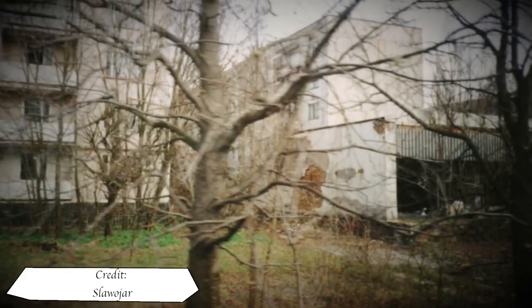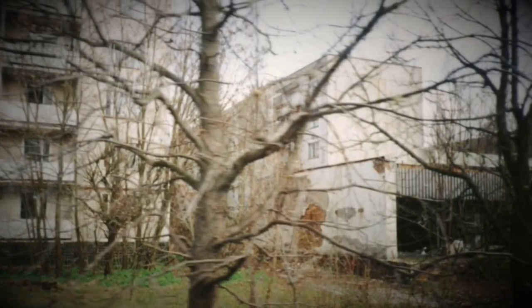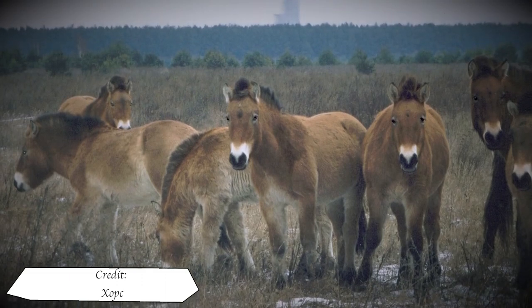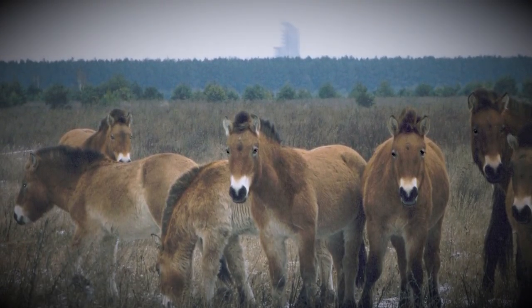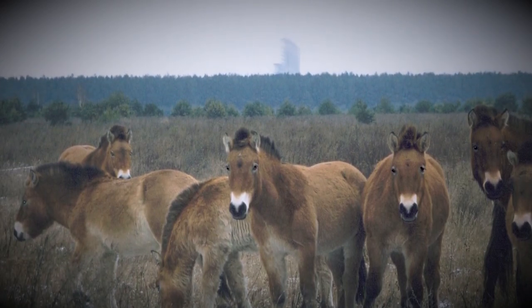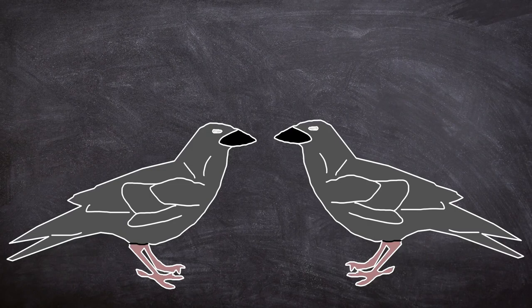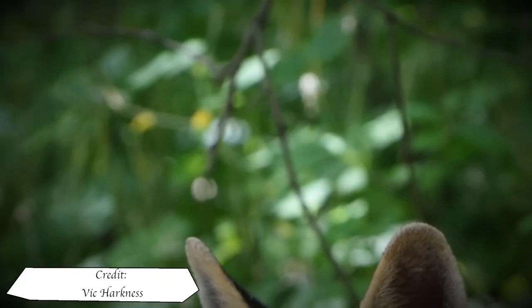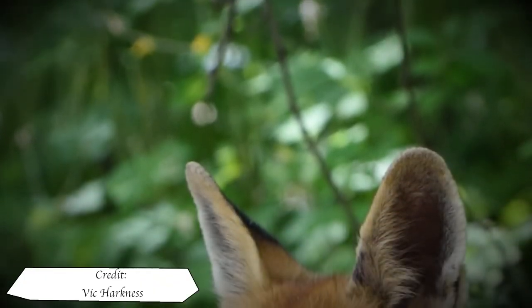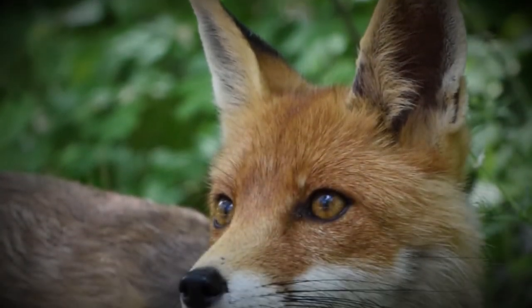Wildlife within the exclusion zone flourished with nature taking back previously human-occupied areas. With no people around to encroach upon their habitat, animal populations have soared, with even bear sightings — animals that were pretty rare pre-1986. Studies on birds from the more contaminated areas have shown them to have smaller brains than species from healthier areas. Mutation deformations have been observed and population densities are noted to be lower in higher contaminated areas.